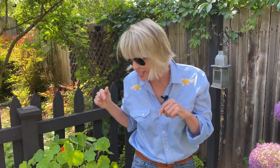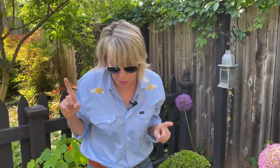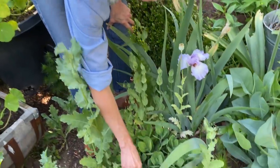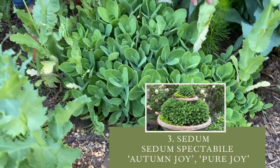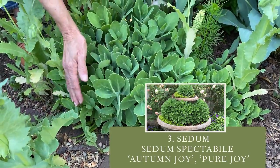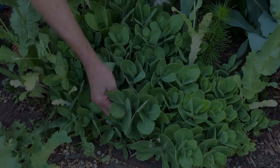One of those other gray plants is my next tough-as-nails bulletproof plant, and that would be sedum 'Autumn Joy.' I love it this time of year — and when it first comes out in spring it's got these wonderful blue-green tufts.